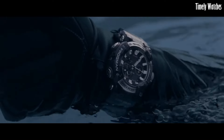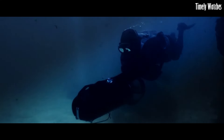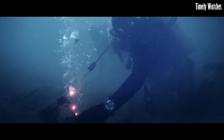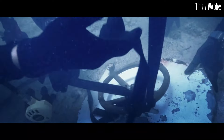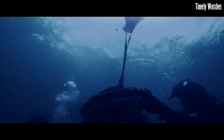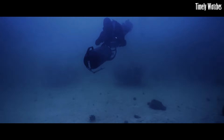Number 5: Casio Frogman GWF-A1000. The Casio Frogman GWF-A1000 is a highly sought-after timepiece, boasting cutting-edge technology and iconic design. Part of Casio's G-Shock line, it's engineered for ultimate toughness. Its carbon core guard structure ensures exceptional durability while maintaining a lightweight feel. This digital-analog hybrid watch comes equipped with a triple sensor, allowing for precise measurement of depth, temperature, and bearing, making it an essential tool for professional divers.